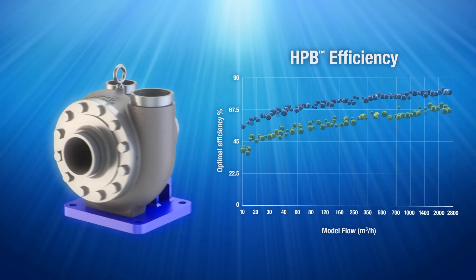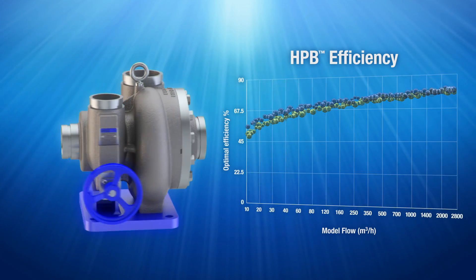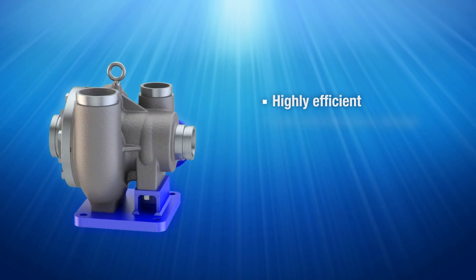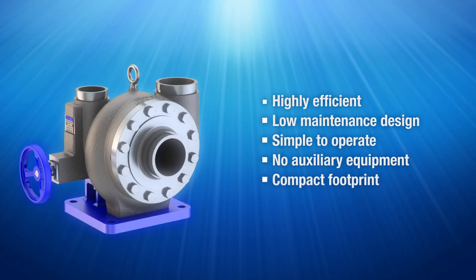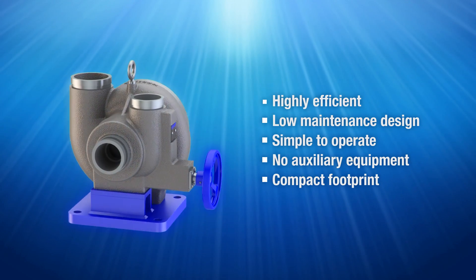Fedco leads the industry in proven turbocharger device high efficiencies with continuous improvements. System builders and end users recognize the Fedco HPB turbocharger as the best value for energy recovery device in RO, helping to increase system efficiency and reduce operating costs.